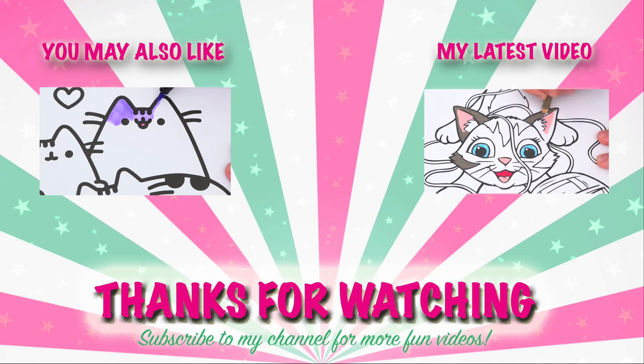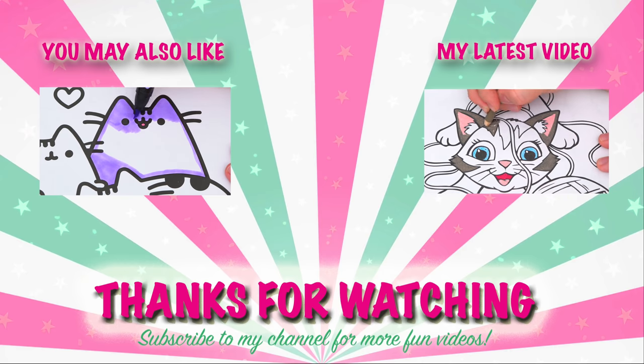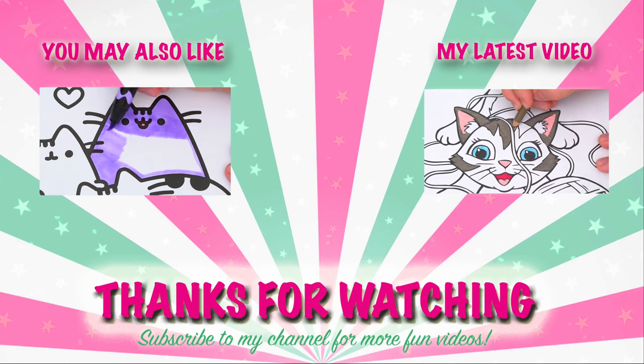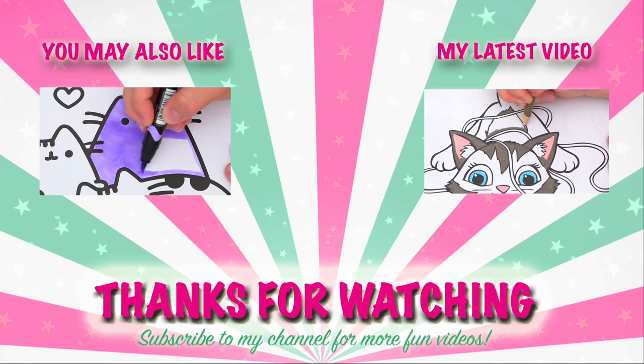Wow, coloring is so much fun! Like this video if you like to color too. If you enjoyed this video, be sure to check out my last Pusheen coloring page video. And don't forget to subscribe and hit that bell button because I post fun videos every single day. Love you guys, bye!